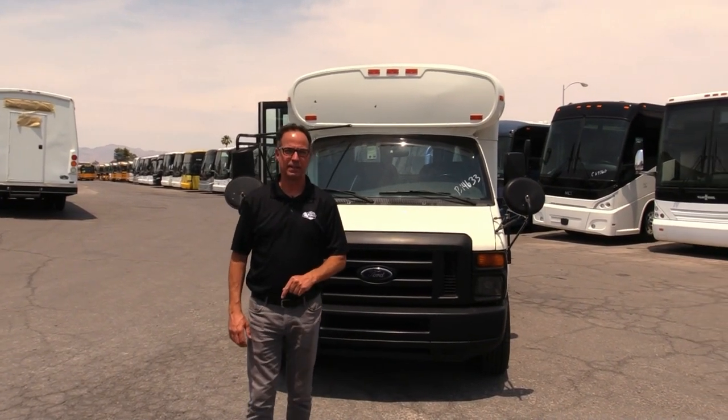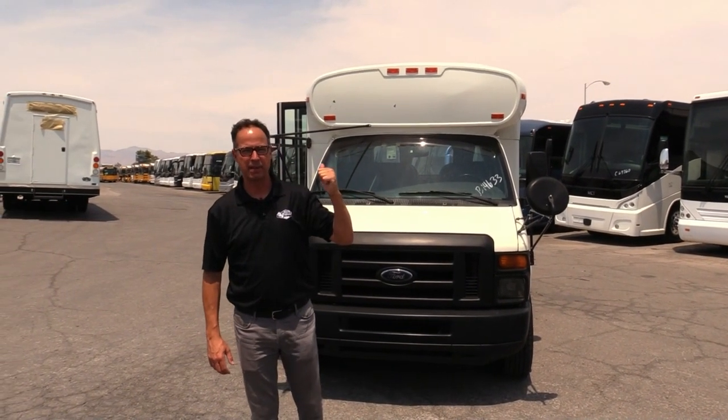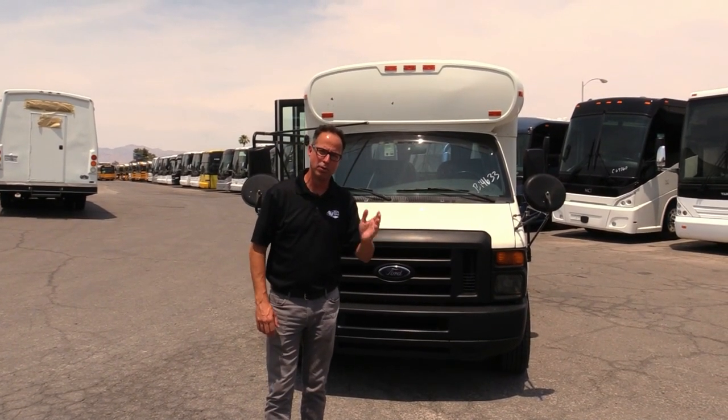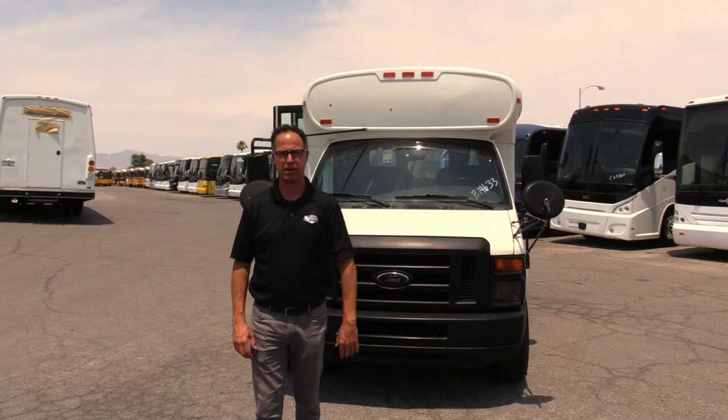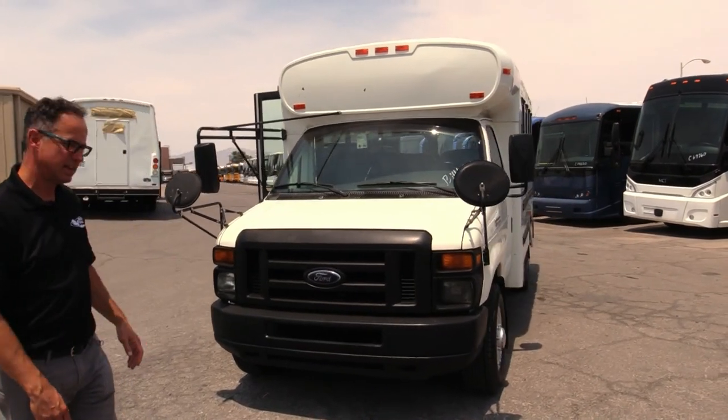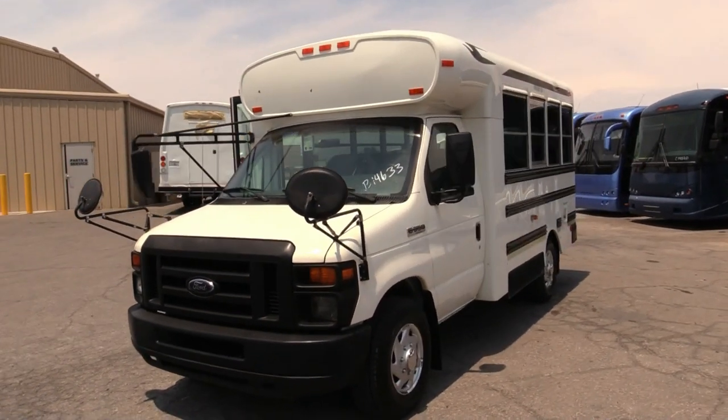Hey everybody, Johnny Ringo here at Las Vegas Bus Sales. What I've got behind me is a bus I'm excited to show you. This is a 2008 Bluebird Microbird. It's a short one — 14 passengers, got a 5.4 under the hood here, and wait until we show you inside. It's got some open parcel storage and everything else, but let's take a walk around.